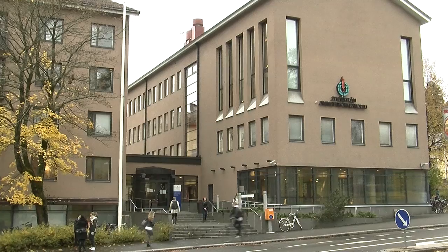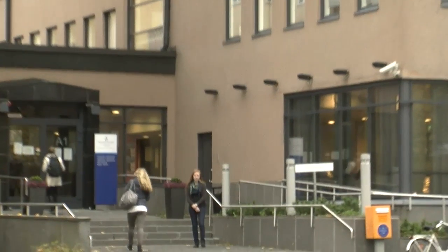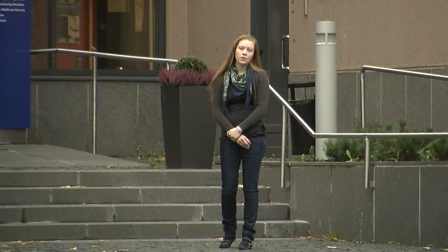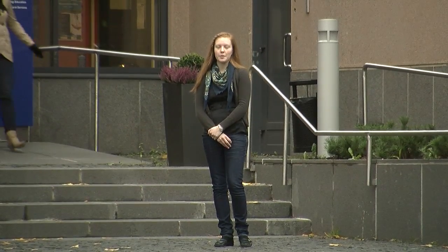Welcome to JAMK University of Applied Sciences. We are located in Jyväskylä, central Finland. Here at Puistokatu, or Park Street campus, we have a number of specialized lab environments that create an excellent learning environment for our students. I will now be taking you on a quick tour of these labs.